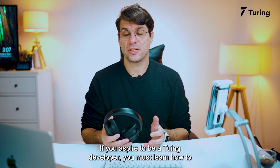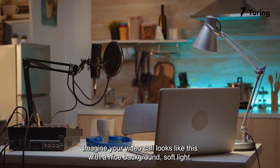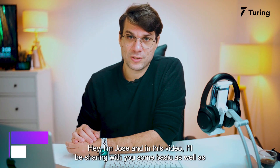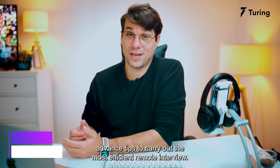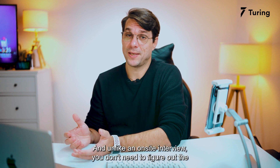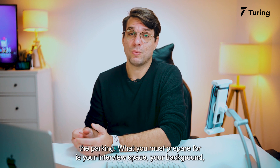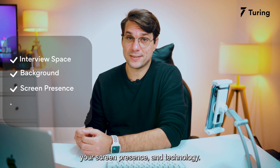If you aspire to be a tooling developer, you must learn how to make a great first impression on your client during your first interview. Imagine your video call looking like this — with a nice background, soft light, and no background sound. Hey, I'm Jose, and in this video I'll be sharing some basics as well as advanced tips to carrying out a smooth and efficient remote interview.